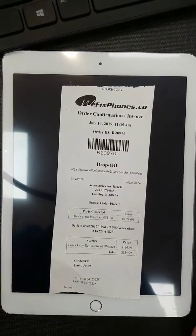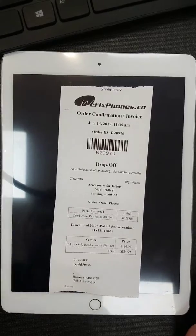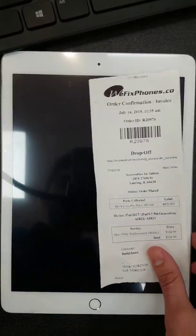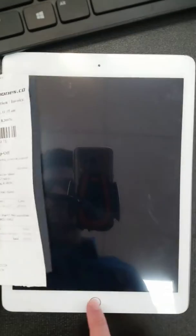Hello and welcome to VFIX phones. This is order number R20976. We had a customer come in for a screen replacement for an iPad 9th generation.